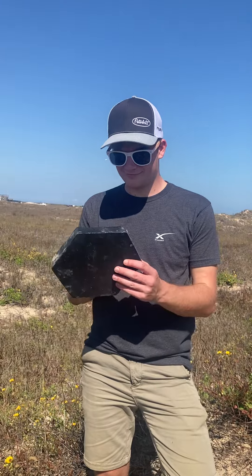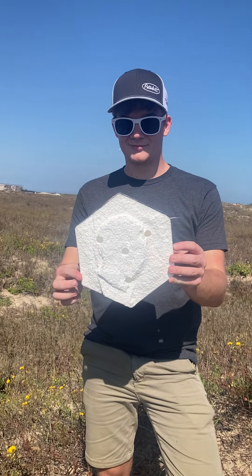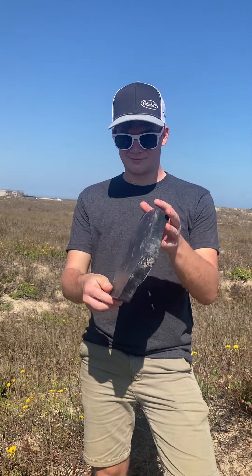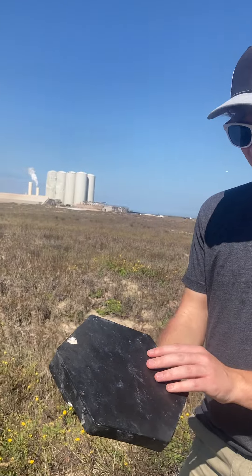Hi folks, this is Robin from Belgium, and he's one of the luckiest guys in the world right now because he found a heat tile from Starship 25. That's probably the prettiest one in existence right now. Really? Yeah, awesome. So he's an extremely lucky guy.